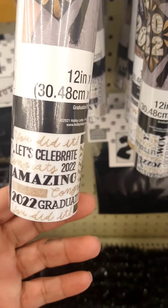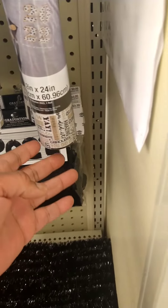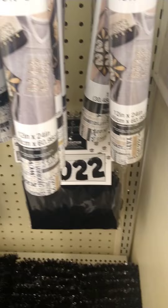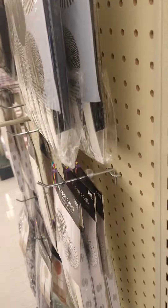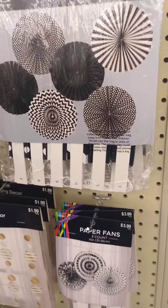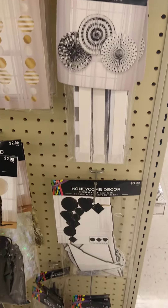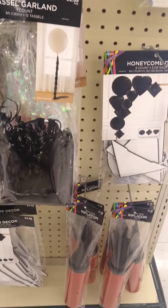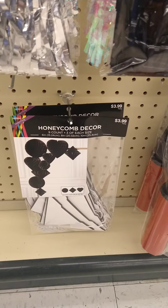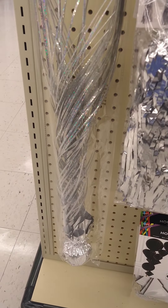Vinyl, too. Amazing — '2022 graduate.' Those are cute. I don't think I would want 2022 on there in case I don't use all the vinyl this year. Little decorations. That's actually cute, too. This is a centerpiece.